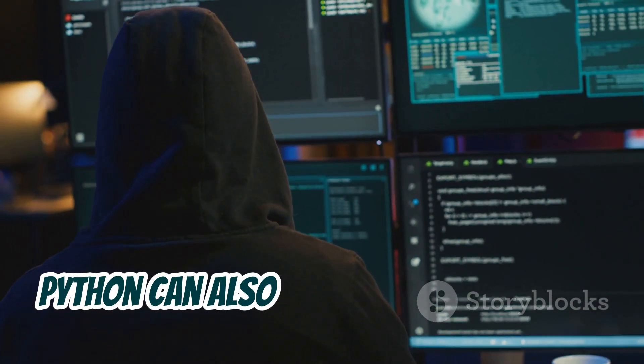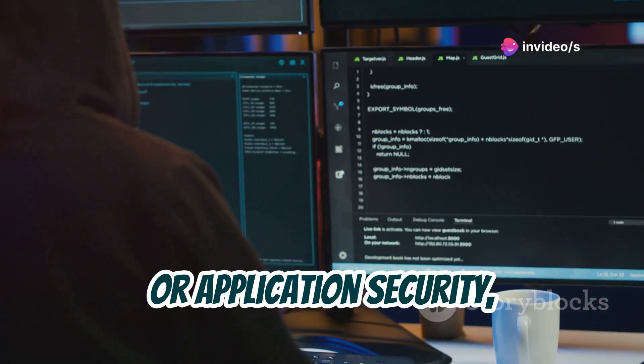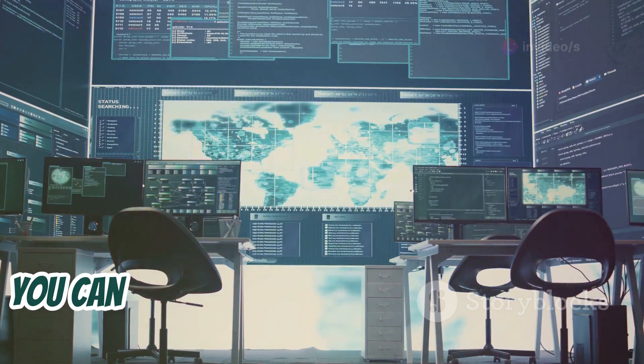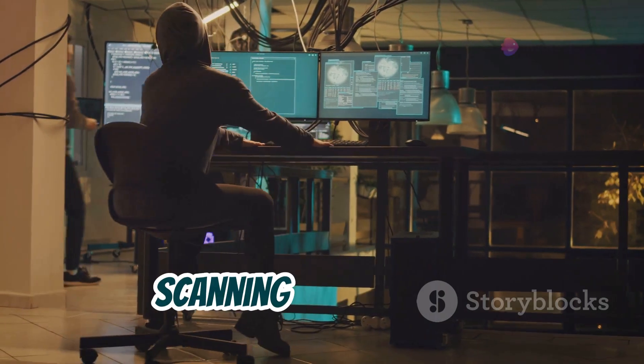Python can also help you create custom vulnerability scanners. Whether it's web vulnerabilities, network scanning, or application security, Python scripts are highly customizable. Plus, you can integrate them with popular tools like OpenVAS, Burp Suite, and Nessus to automate vulnerability scanning and analysis.